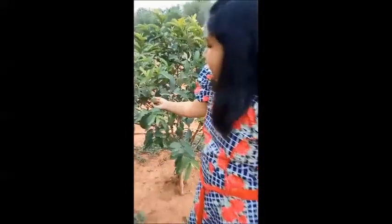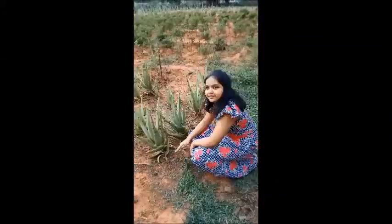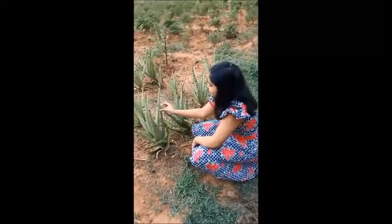Here is the guava. As you can see it is pretty small, but as time goes on it can grow up. Here is the aloe vera plant.